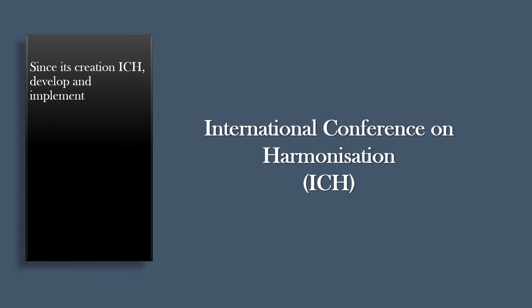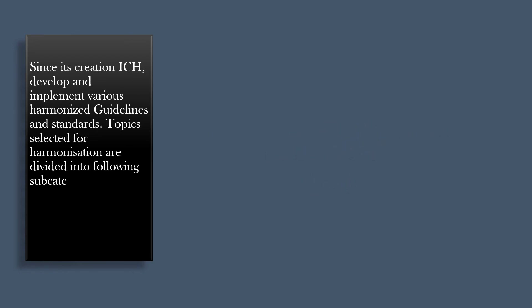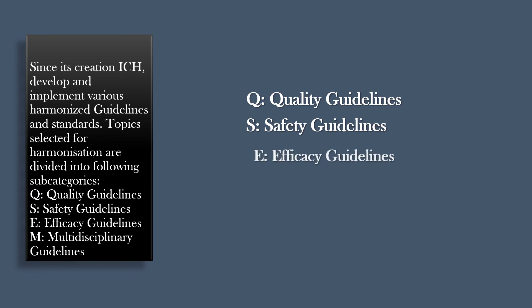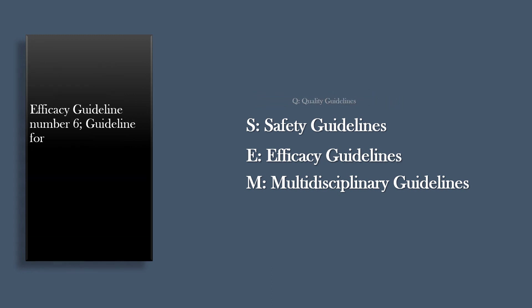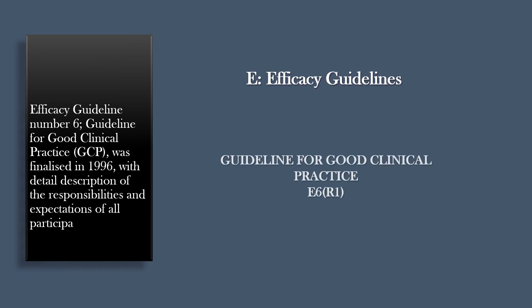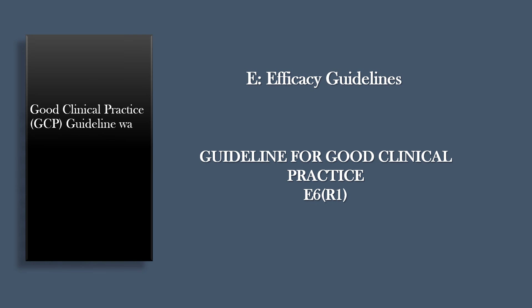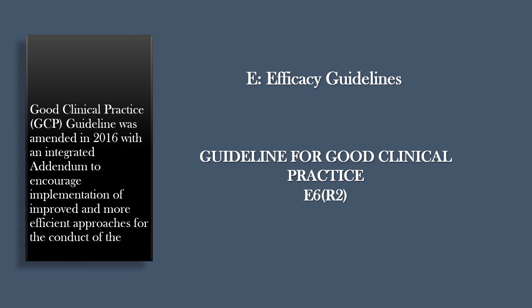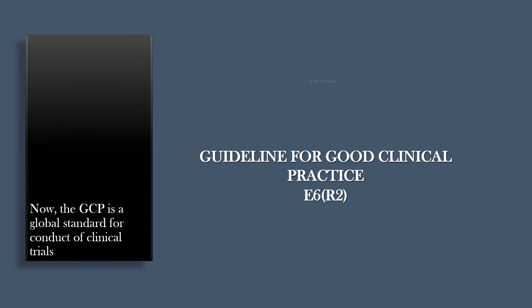Since its creation, ICH has developed and implemented various harmonized guidelines and standards. Topics selected for harmonization are divided into the following subcategories: Q — Quality Guidelines, S — Safety Guidelines, E — Efficacy Guidelines, and M — Multidisciplinary Guidelines. Efficacy Guideline No. 6, the Guideline for Good Clinical Practice, GCP, was finalized in 1996 with detailed description of the responsibilities and expectations of all participants in the conduct of clinical trials. The GCP Guideline was amended in 2016 with an integrated addendum to encourage implementation of improved and more efficient approaches for the conduct of clinical trials. GCP is now a global standard for conduct of clinical trials all over the world.